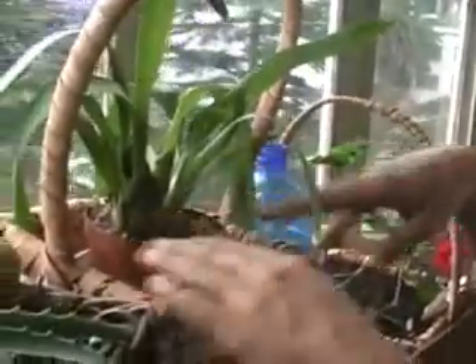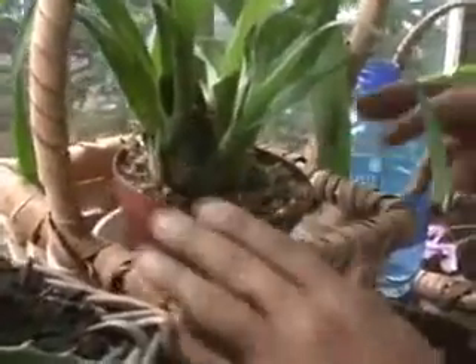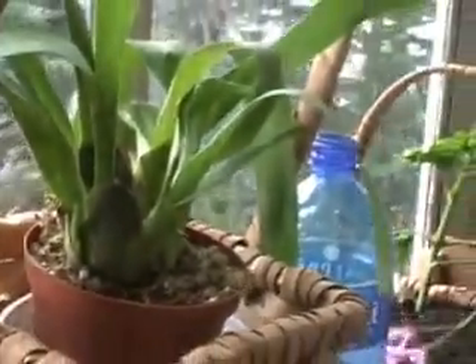Here I've got an orchid which was given to me as a present. I need to just put some soil in here and put it in this basket. I got these baskets for two rand each — can you believe that?